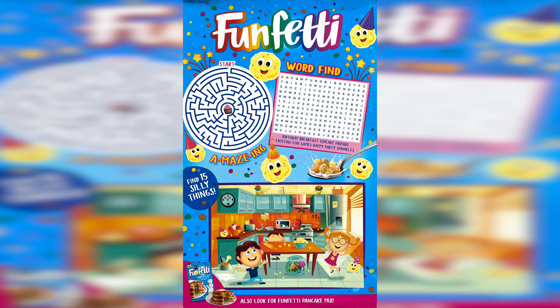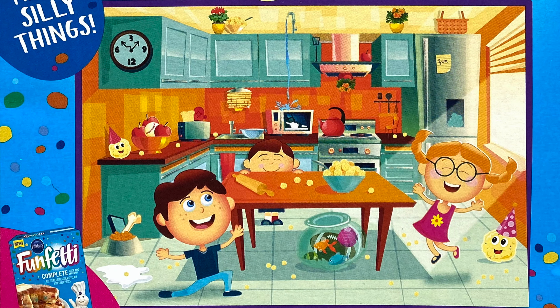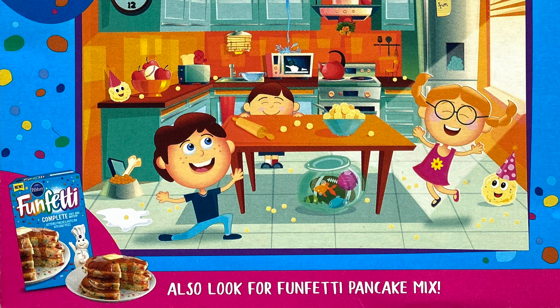I wonder if they just outsource this cereal to the manufacturers who make the Malt-O-Meal generic brand cereals — from the look of it, it seems pretty likely. Well, let's take a look at the back of the box. At least they've included some fun games and activities: there's a maze to get to the cupcake, a word search with 10 Funfetti related words, and a picture where you find 15 silly things. And at the bottom here it looks like there's also a Funfetti pancake mix, so look for that if you want to spice up your pancake game.